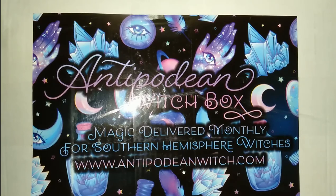Merry meet my fellow Witches and welcome back to my channel. Today I'll be unboxing the Antipodean Witch double box for September 2020 — that's their standard moon themed monthly box and their book and brew box. This is not a sponsored video but I will leave a link in the description below if you want to check them out.